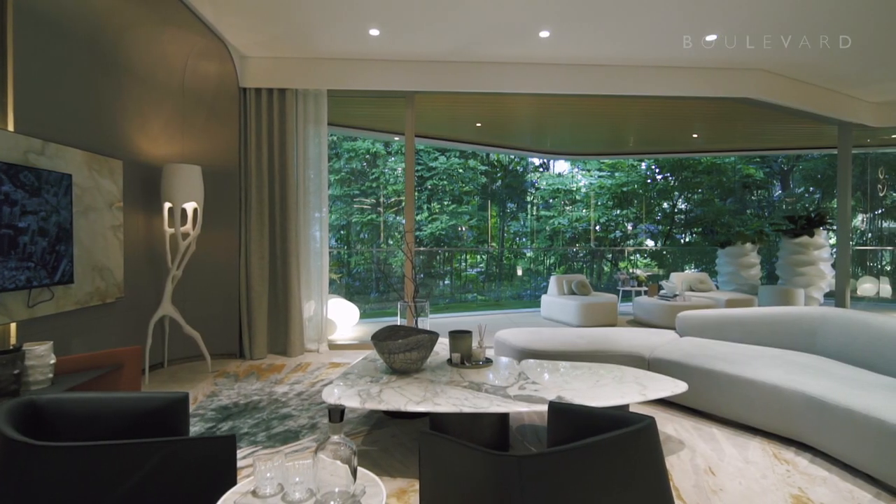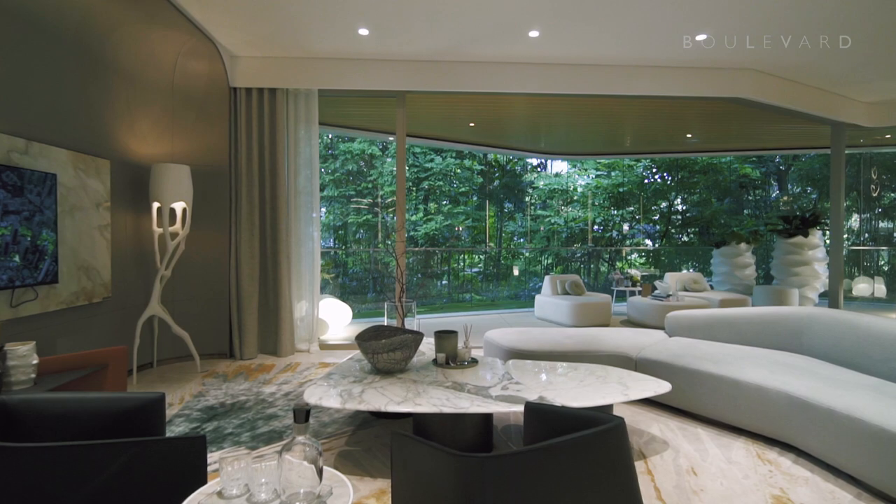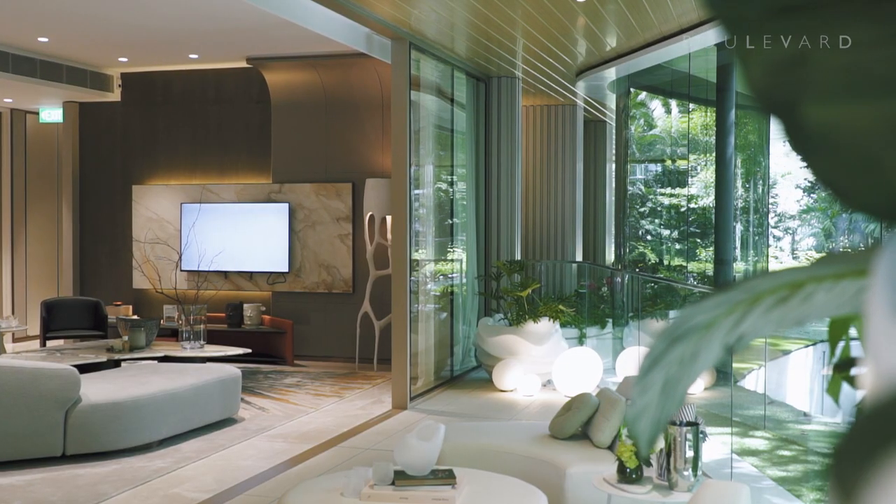Every apartment is surrounded by biophilic gardens, growing beside the balconies and beneath the windows, and bringing the comforts of nature to your home in the sky.